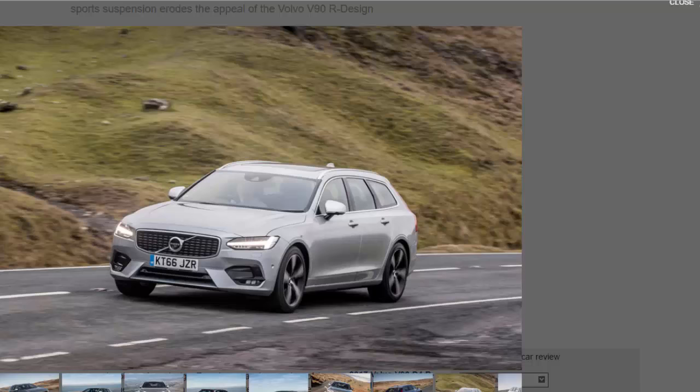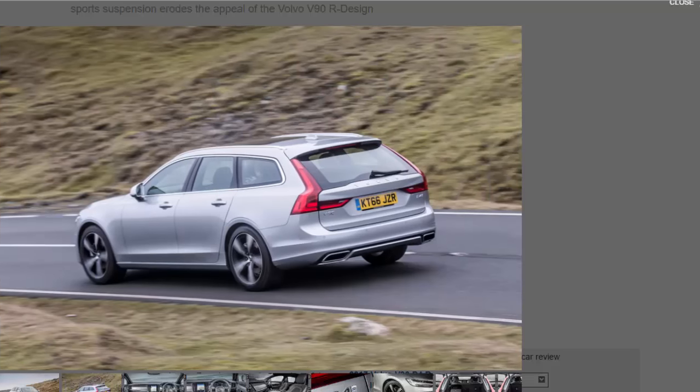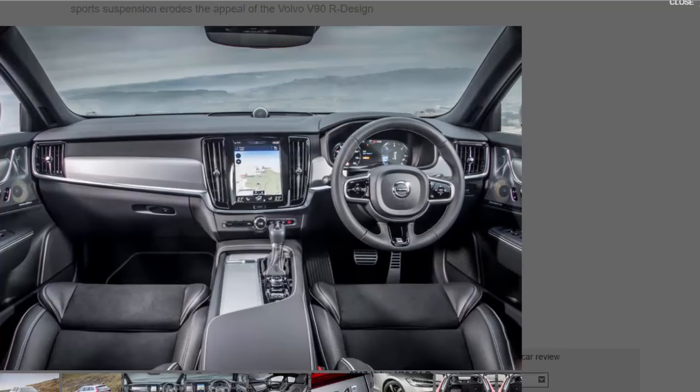Don't get the wrong end of the stick — we still really like the V90. In fact, it's because we have so much affection for the standard V90 that the rather glaring flaws in the R-Design are so frustrating. The very essence of the V90's appeal is its unashamedly cushy ride and wonderful driver's position, both of which the R-Design compromises in the name of sporting intent that it doesn't quite live up to. That doesn't mean it's without merit.